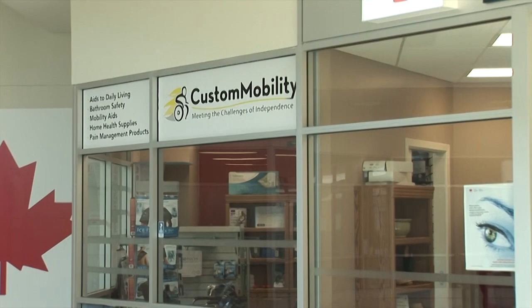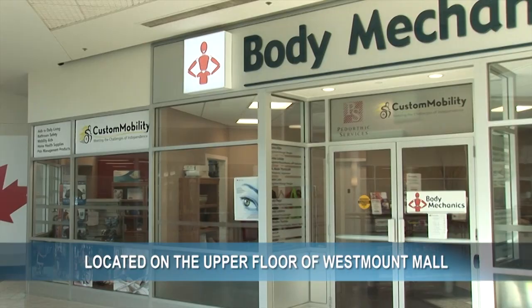We have a relatively small store and that's been done by design, because in the home health care field there are so many options available to the client and the caregivers that it's virtually impossible to contain them all in one site. So what we do is provide consultation and education on the different products available so that you can ultimately choose what's right for you.